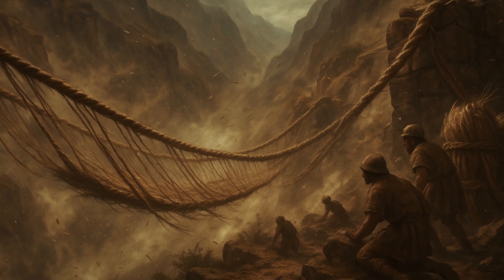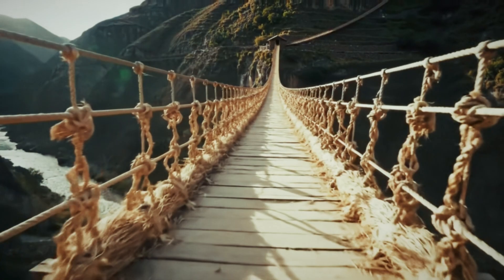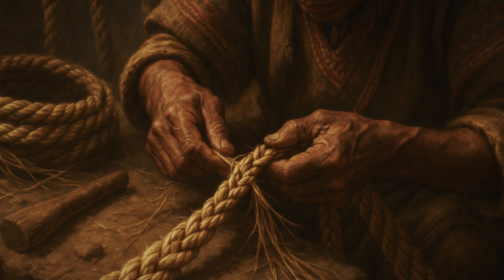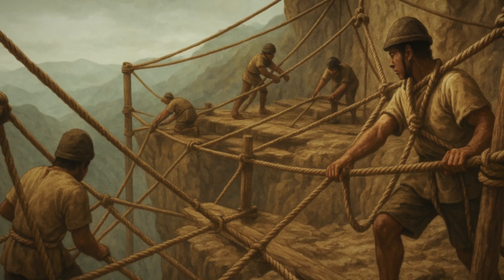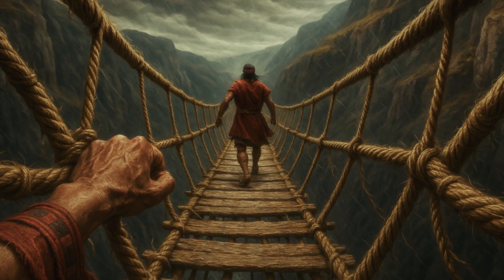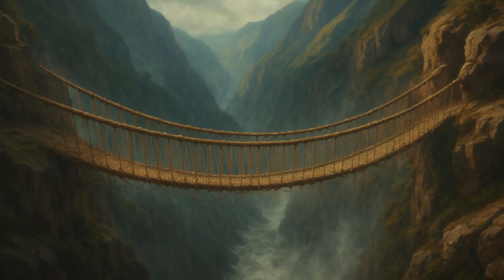These bridges required accounting for wind loads that could send a person tumbling into the abyss, seasonal weather changes that turned rope fibres brittle, and varying weights from military columns to laden llama trains crossing single file across swaying spans. Analysis shows Inca rope makers created specialised load-bearing cables with different fibre compositions for specific applications — some stiff for structural support, others flexible for safety lines. Each rope was likely tested under controlled loads before use in cliff environments where failure meant worker deaths.